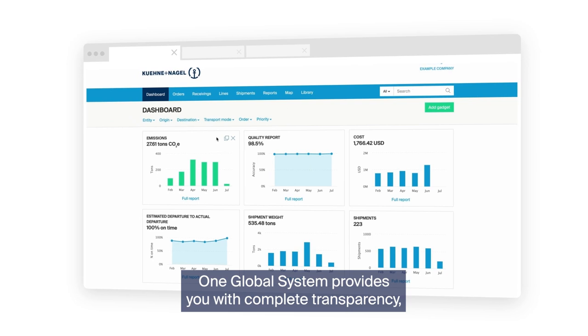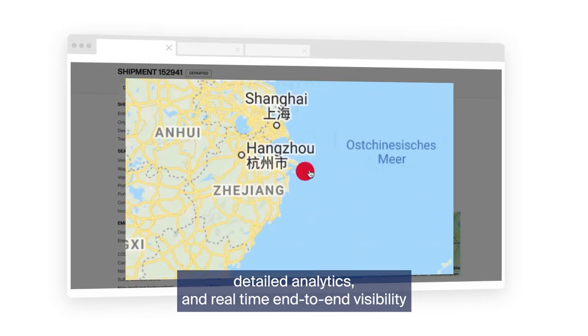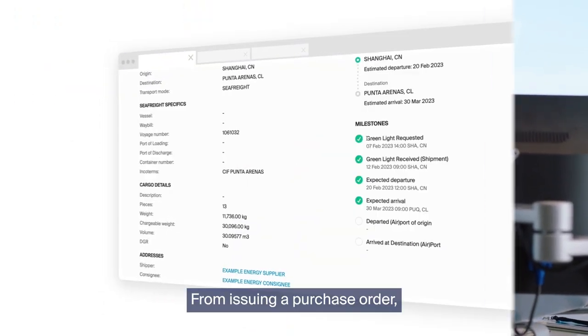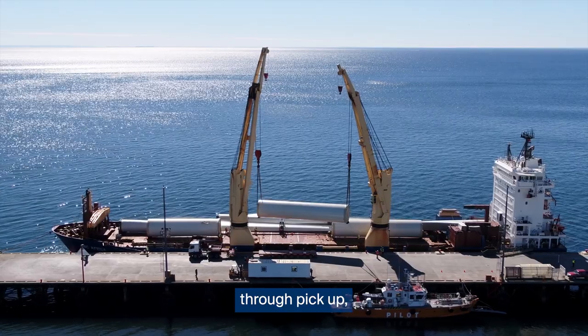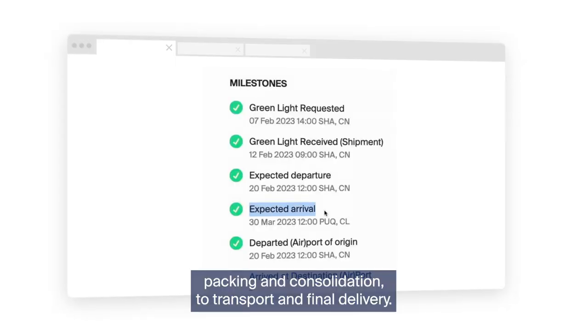One Global System provides you with complete transparency, detailed analytics and real-time end-to-end visibility that helps you manage your entire project with ease — from issuing a purchase order through pick-up, packing and consolidation, to transport and final delivery.